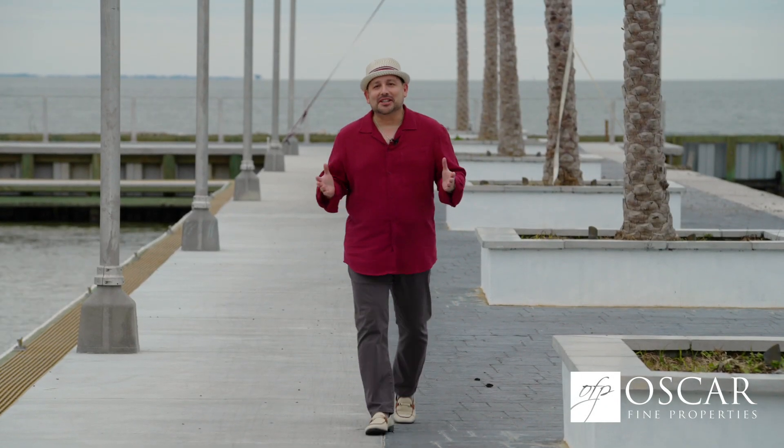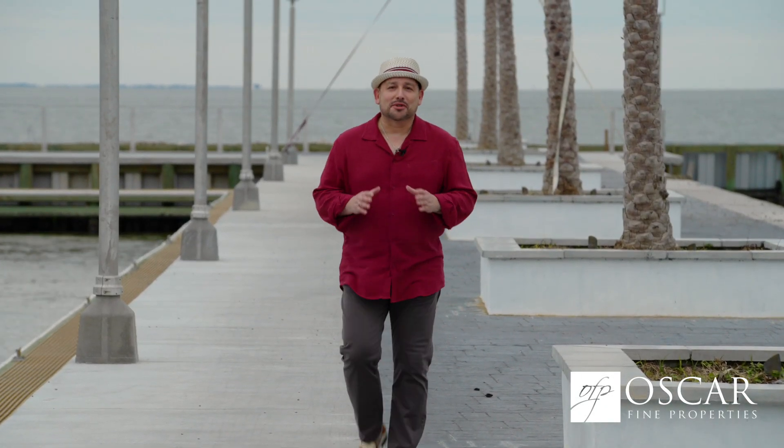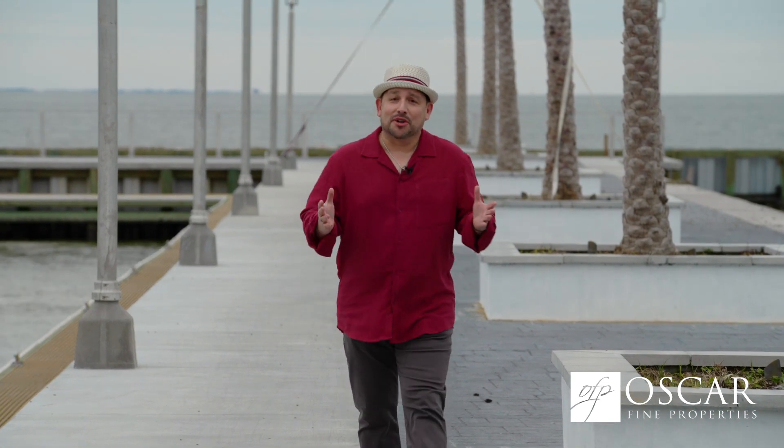Today we're on the waters of Galveston Bay taking advantage of the lifestyle our newest luxury waterfront listing offers, and when you're on the water you can create your own fun. Let's go for a ride.